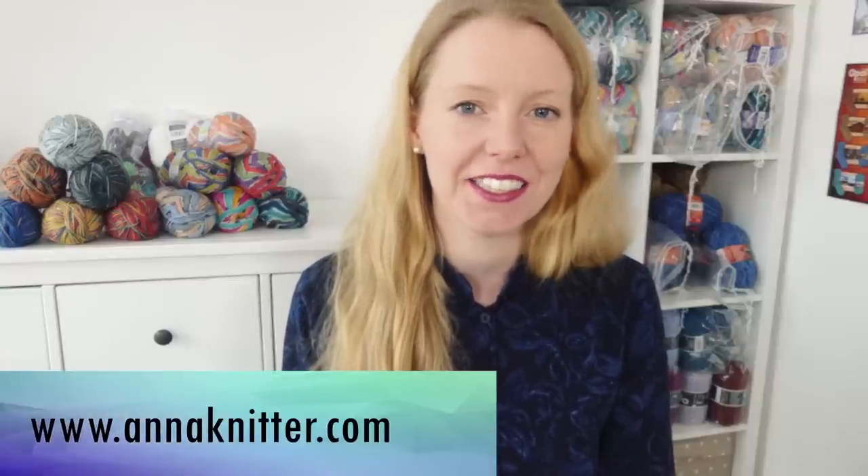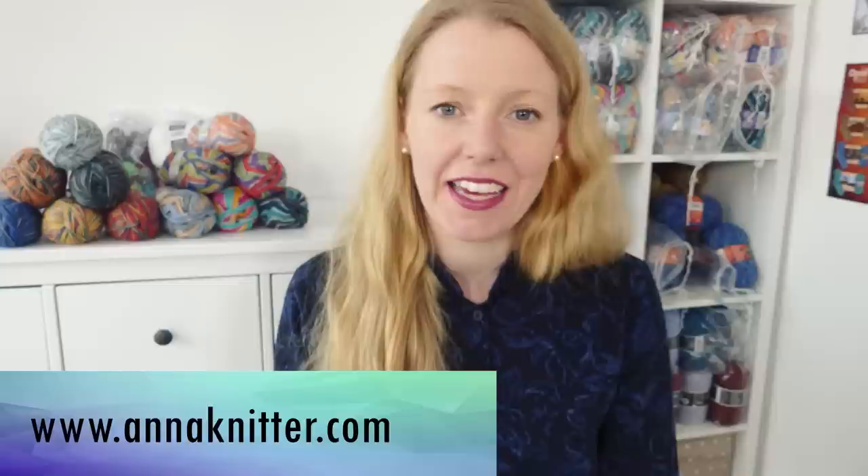Hello everybody, I'm Anna and you can find me on annanitter.com. I have lots to show you today: finished objects, works in progress, a new exciting project that's not a knitting or crocheting project, and knit-along news. There's much to talk about, so let's jump right in.